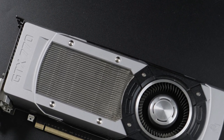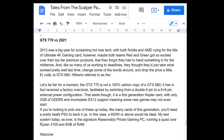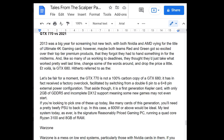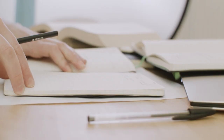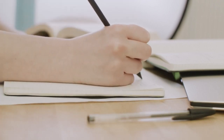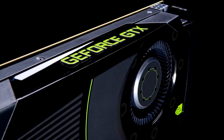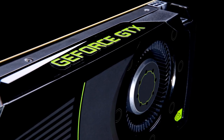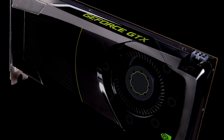I was originally going to review the GTX 770 2GB a few months ago. I even wrote a script where my intro was about how sometimes it's the night before an assignment's due and you didn't have enough time to write a new essay so you just resubmit the one you wrote last year but with a few words changed. You see, the GTX 770 was a GTX 680 with higher clock speeds and improved power delivery.